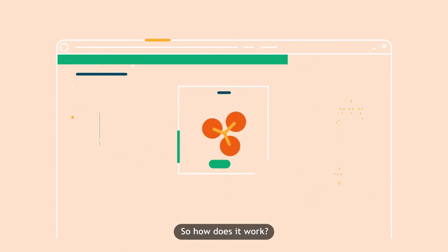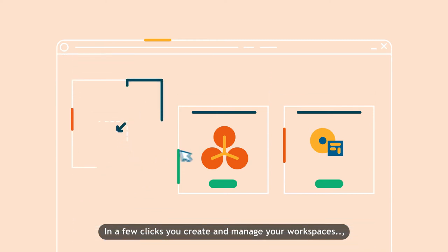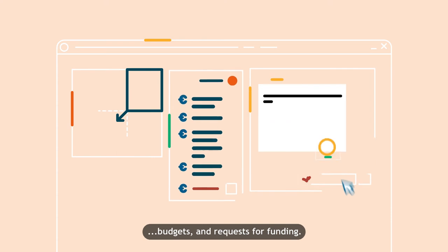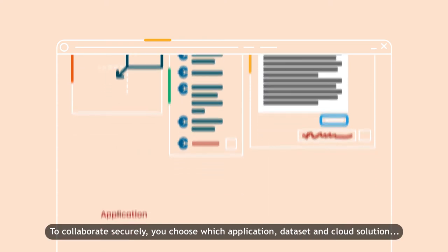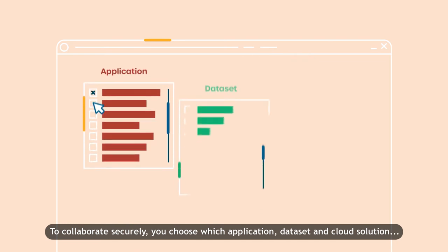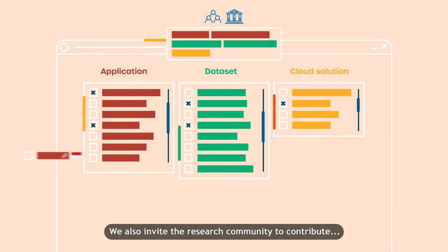So how does it work? SURF Research Cloud is accessed through a portal. In a few clicks, you create and manage your workspaces, budgets and requests for funding. To collaborate securely, you choose which application, dataset and cloud solution you want to use together with colleagues or researchers from other institutions.